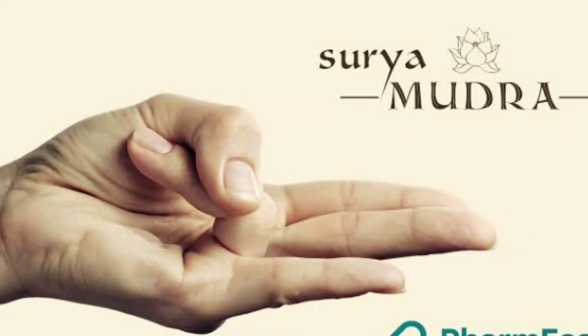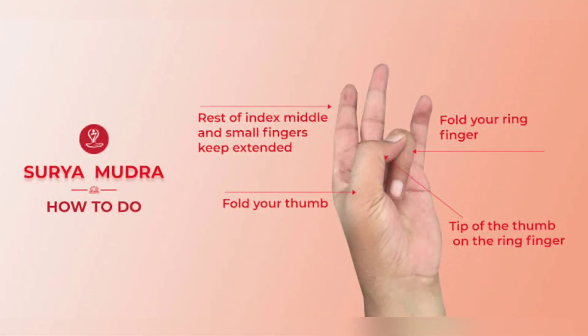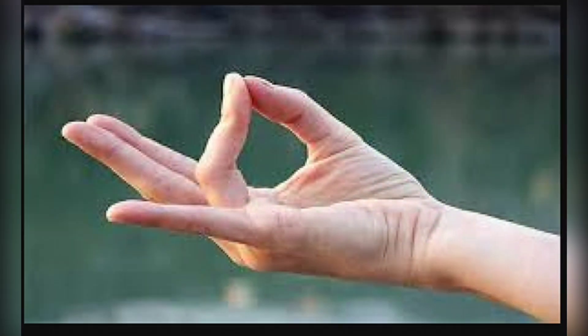Surya Mudra, or Mudra of the Sun. The tip of the ring finger touches the base of the thumb, which applies slight pressure to the ring finger. Benefits: Increases body heat production, is useful for overweight, aids digestion, and lowers cholesterol levels. Precaution: Do not practice this mudra in hot weather.